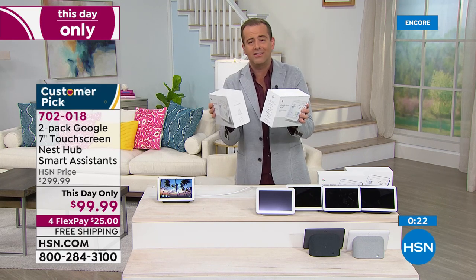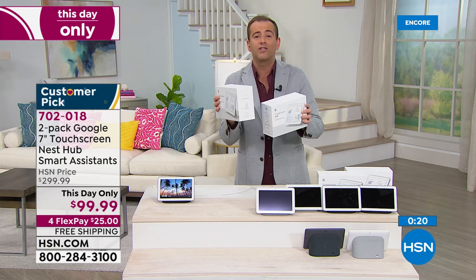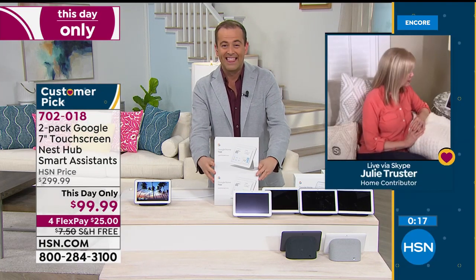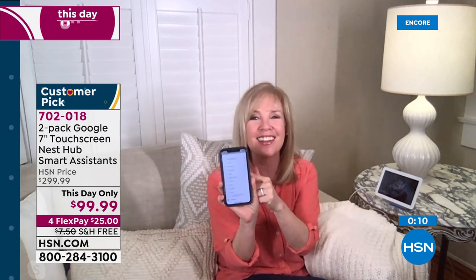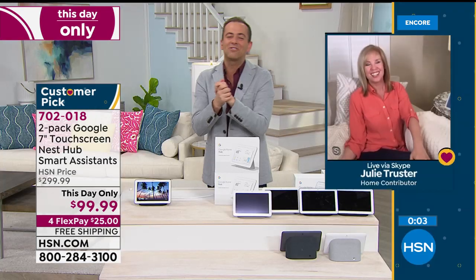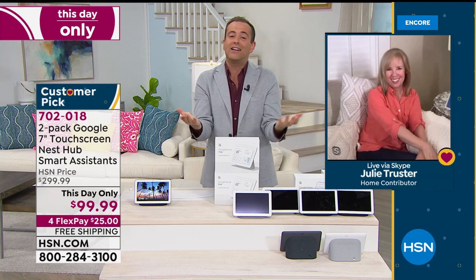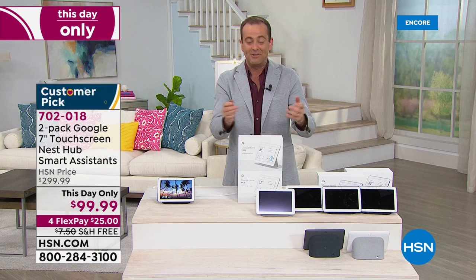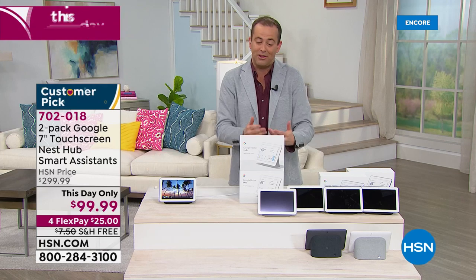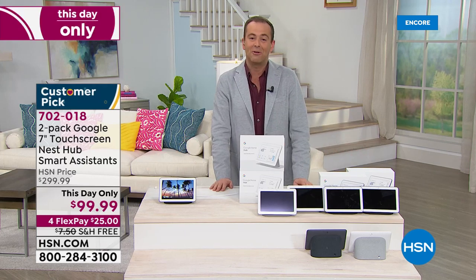They're telling me we've got to move on because it's so popular. Julie's final words: Hey Google, add toilet paper to my shopping list — I added toilet paper. If I ever find it! Thank you, Julie Truster. I was supposed to have this tonight at 10 but it's obviously not going to happen — this will be the only time as it will be sold out by then. Thank you for your calls, connect with me on Facebook.